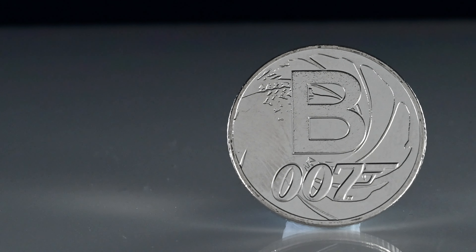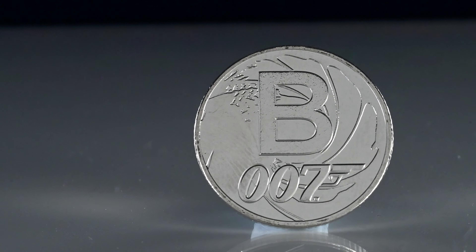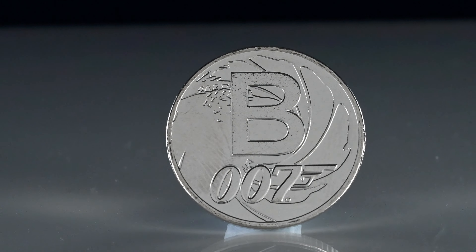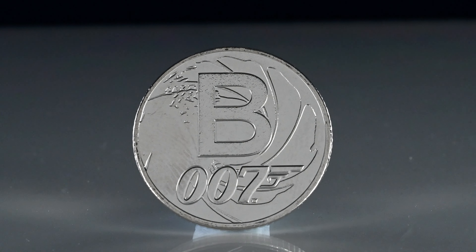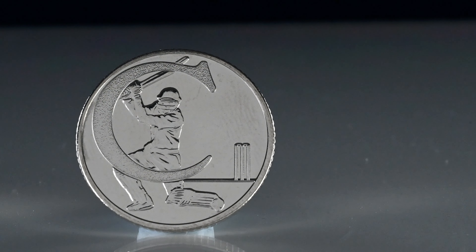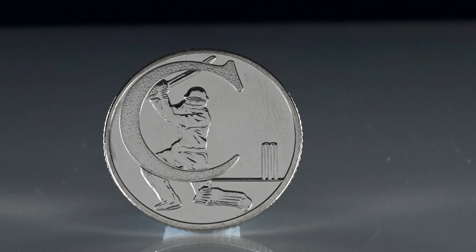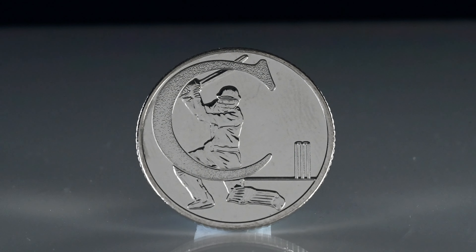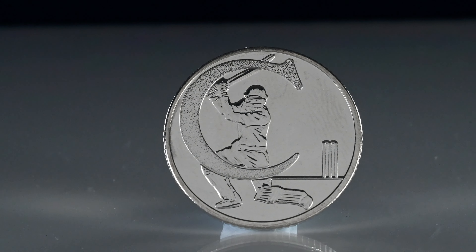B for Bond is next, again a mintage of 84,000. We see the iconic gun barrel imagery from the films along with the 007 motif. Not the only time we saw the franchise on our coinage though, as there was a whole series of Bond-themed coins released in 2020. The letter B for 2019 sells for up to £15. C is for cricket next, a British sport that was spread across the British Empire and is still hugely popular. This coin again sells for up to £15.